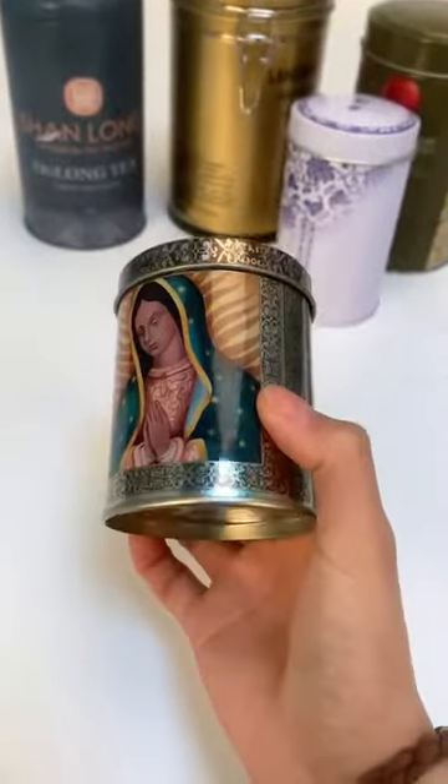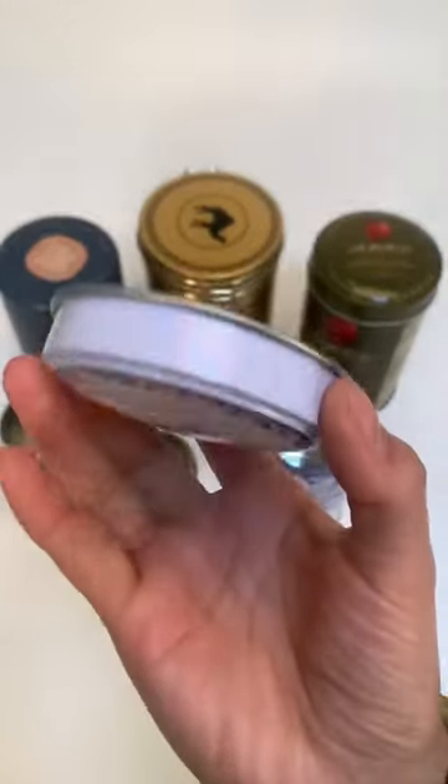No matter what type of tea can packaging you need, we can provide comprehensive solutions to meet your needs.